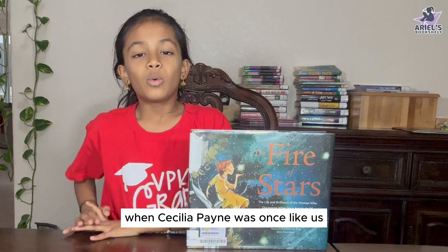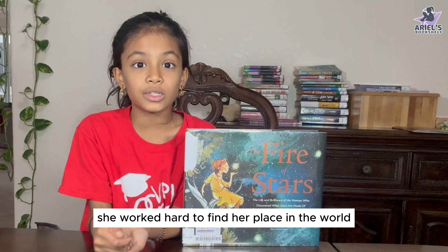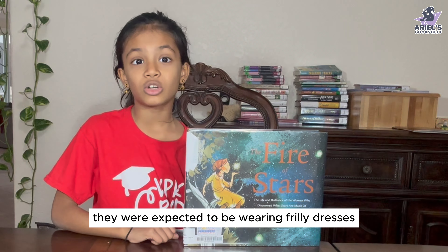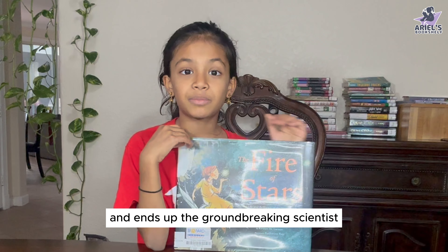The basics of this book: when Celia Payne was once, like us, a very curious child — a girl, to be exact. She was not the groundbreaking scientist who discovered what stars were made out of when she was born. She had a step-by-step journey called life, like we all have. And while she worked hard to find her place in the world, she was different from other children. Girls were not expected to be running around and being curious back then — they were expected to be wearing frilly dresses and having proper manners. Celia did the exact opposite of that, like many girls did, and she goes through many hardships in life.